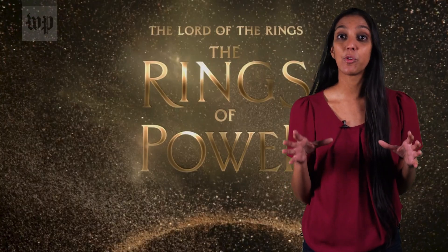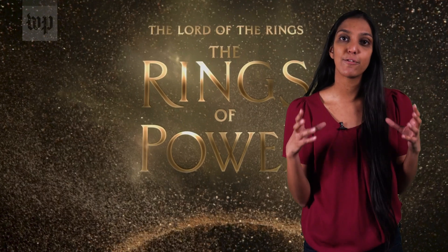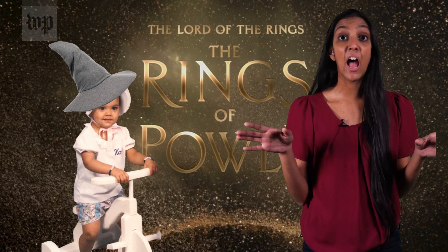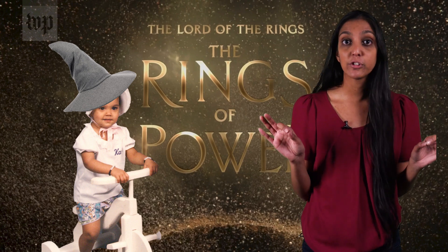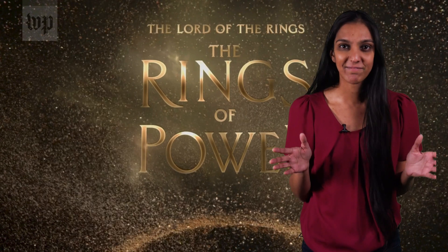The Rings of Power tells the story of Middle-earth before the Lord of the Rings and the Hobbit trilogies, and it details how the different kingdoms came about. Also, I'd like to point out the Oliphant in the room: I liked Lord of the Rings way before Jeff Bezos bought the rights — or the Washington Post. Okay, now back to the show.